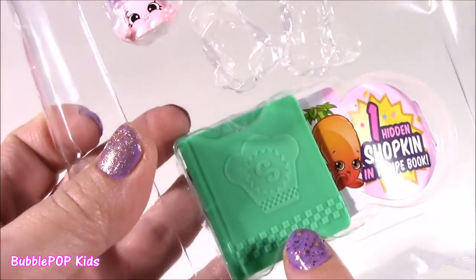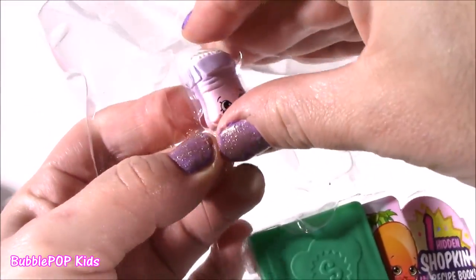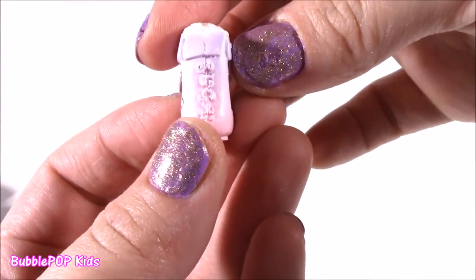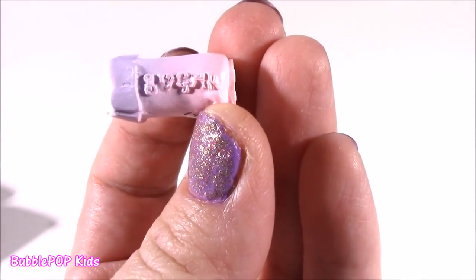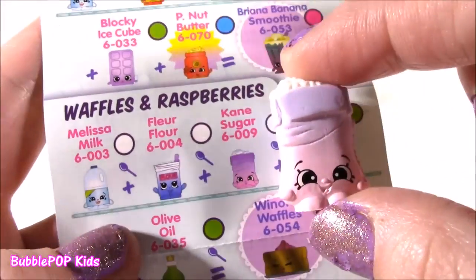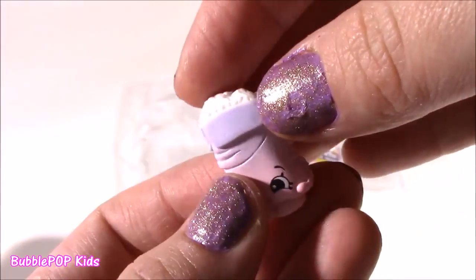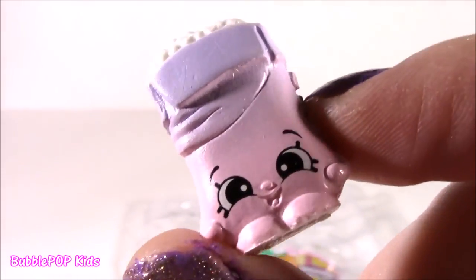Final one before we open that recipe book - and those are so super cute for Season Six. I love them. This looks like a little bag of sugar - I even think it says sugar. And if you want to make some waffles and raspberries, what a good mix - we get Cane Sugar. I'm loving these colors - it's kind of an ombre effect, light pink to light purple. I wish it was a color change.